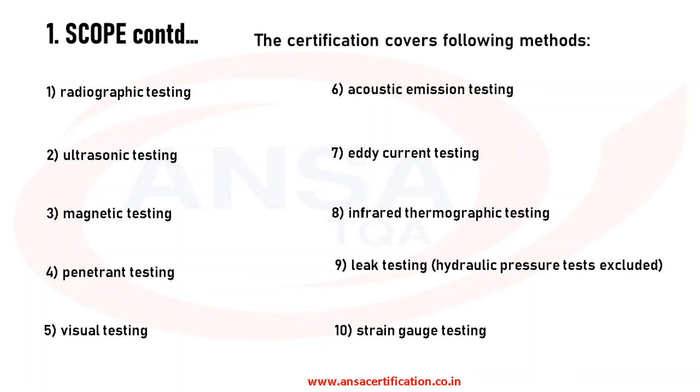The certification covers proficiency in overall 10 methods. Apart from general conventional methods such as radiographic testing, ultrasonic testing, magnetic testing, penetrant testing, and visual testing, it also includes acoustic emission testing, eddy current testing, infrared thermographic testing, leak testing (hydraulic pressure tests excluded), and strain gauge testing.